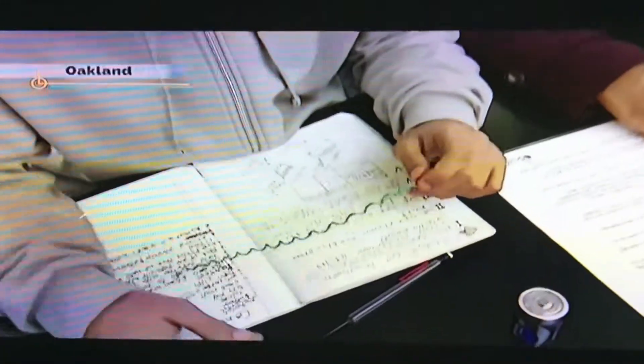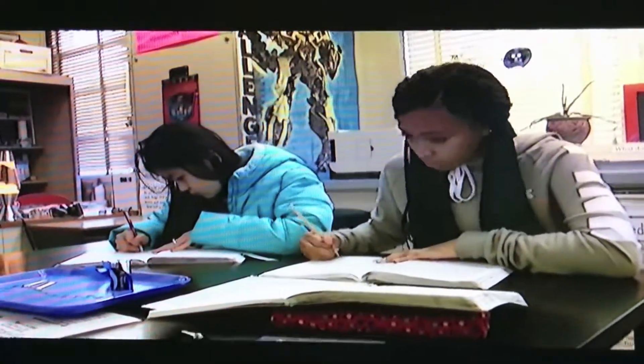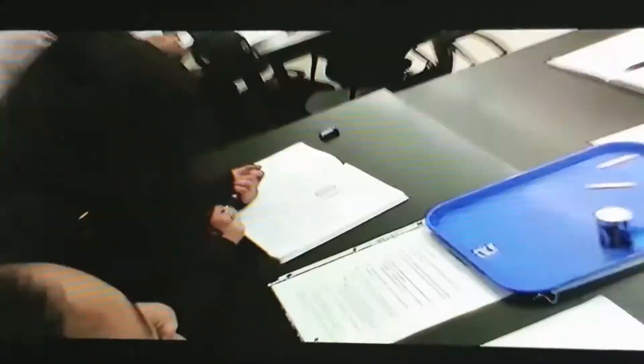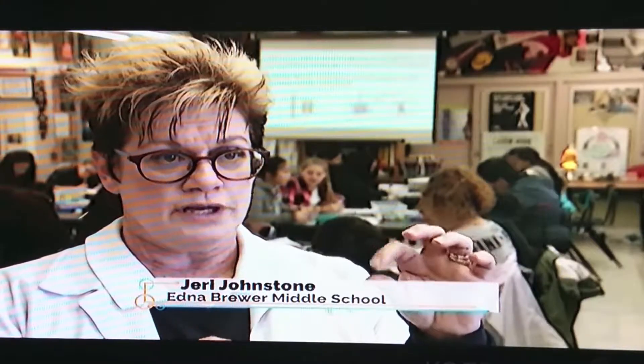First we've got to wrap the wire six times around the big end, and then we've got to connect the ends of the wire. Scientists at Edna Brewer Middle School in Oakland are working on an experiment that did not come from a textbook. Instead, the hypothesis was designed, planned, and executed by the students. Kids came up with questions like long nail versus short nail.